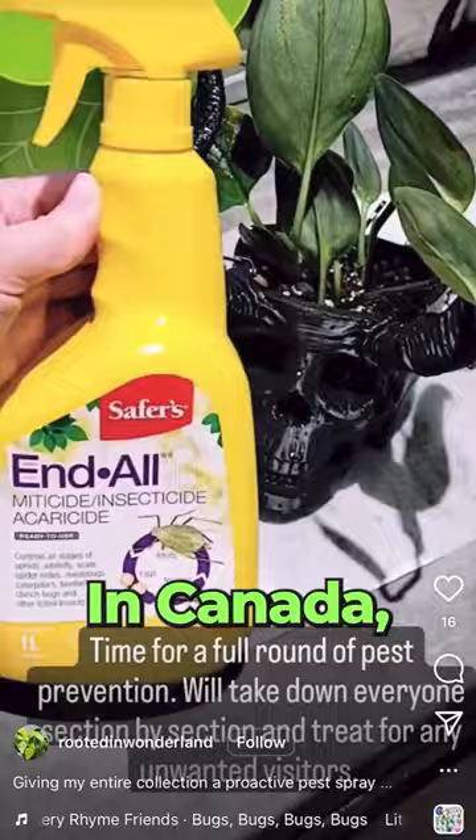In Canada, we can't easily get pest control things like Azimax or Bonide. Safer's Endol is a lot easier to get your hands on and it works for the most part, so I tend to use that the majority of the time.